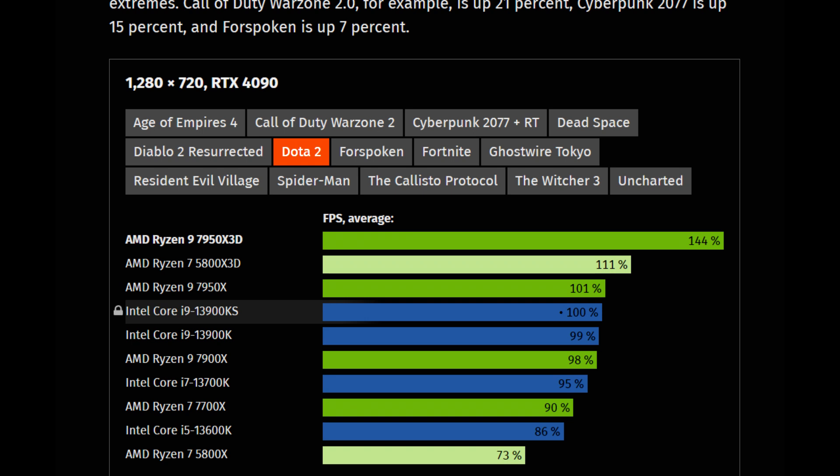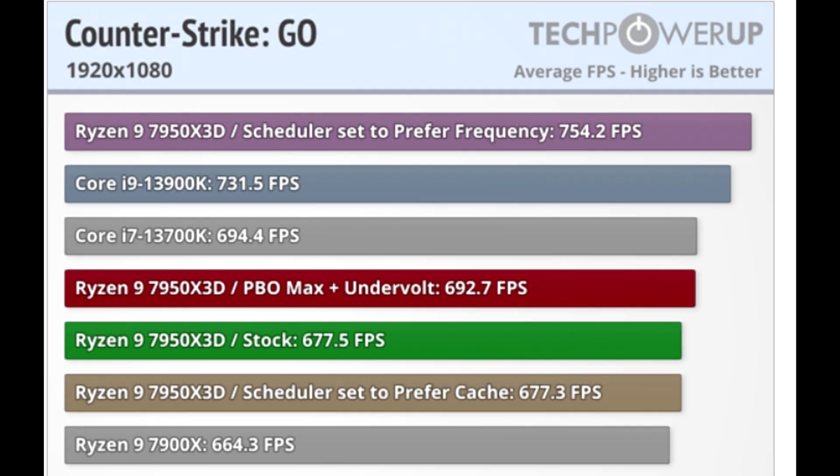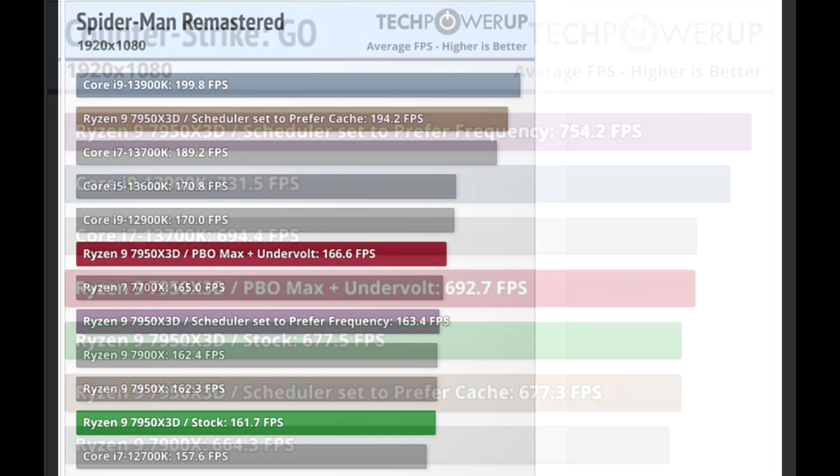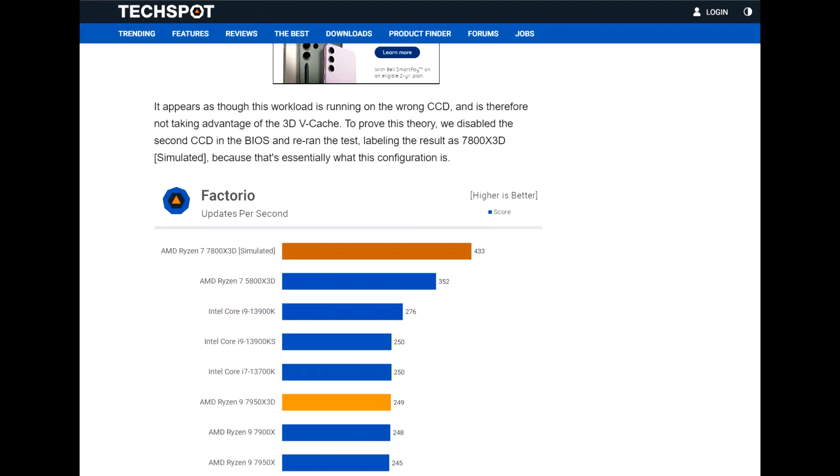However, there are some important caveats with the 7950X3D. The issue is preferable scheduling. TechPowerUp showed multiple configurations — stock performance, scheduler favoring the frequency die (the CCD without vCache), and scheduler favoring the CCD with vCache. In games where vCache is not utilized and single-core performance is preferred, like CS:GO, the 7950X3D does just as well as the 13900K, but stock numbers aren't as good, meaning the scheduler wasn't targeting the right CCD. In Spider-Man Remastered, when they set the scheduler to prefer the cache die, the 7950X3D sees a significant boost and is on par with the 13900K.